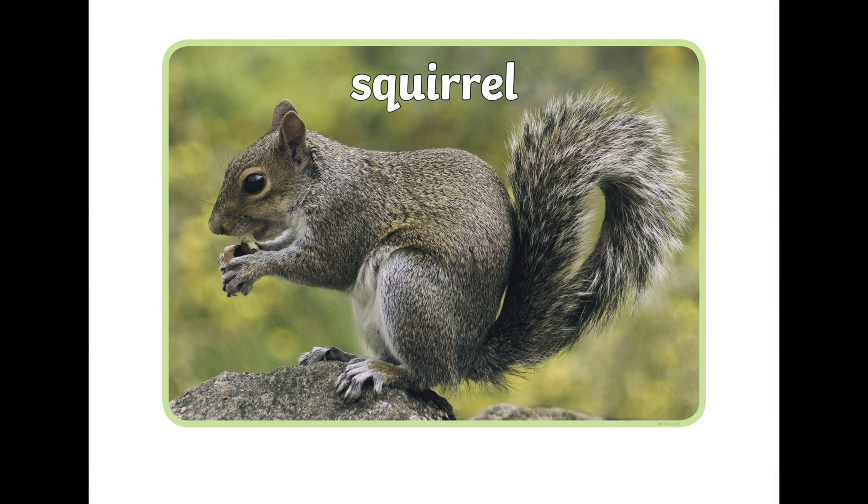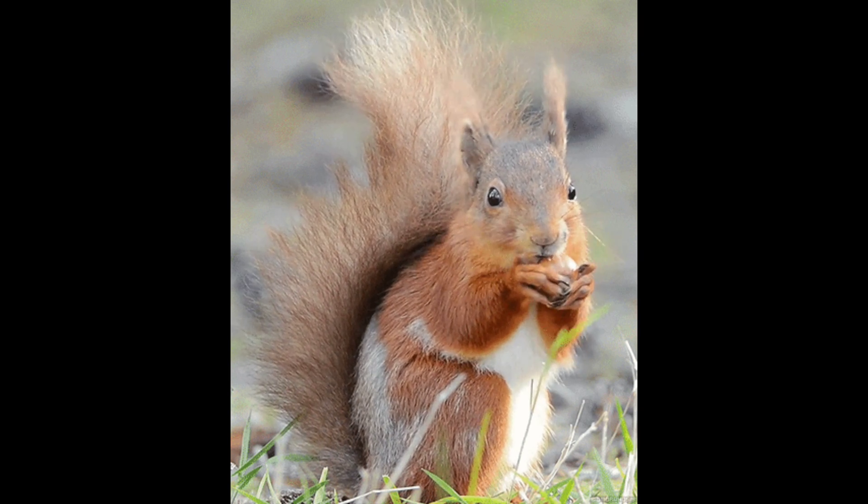The squirrel. The squirrel eats mostly nuts, fruits and seeds and likes to jump very quickly and very fast from one tree to another tree.